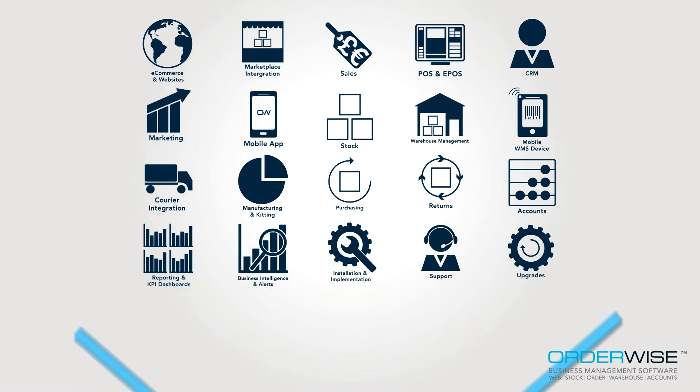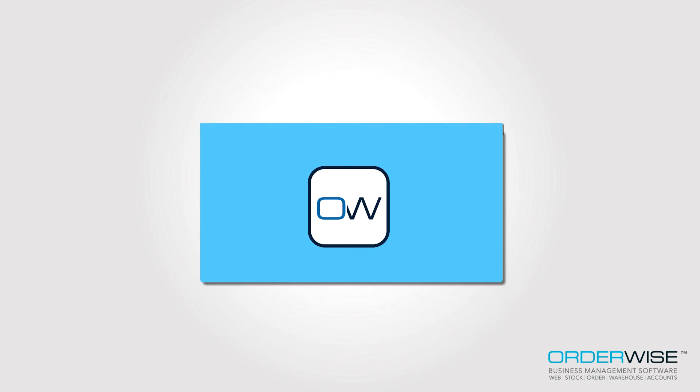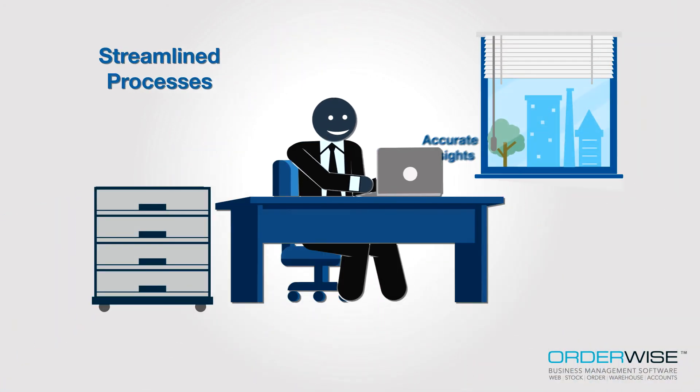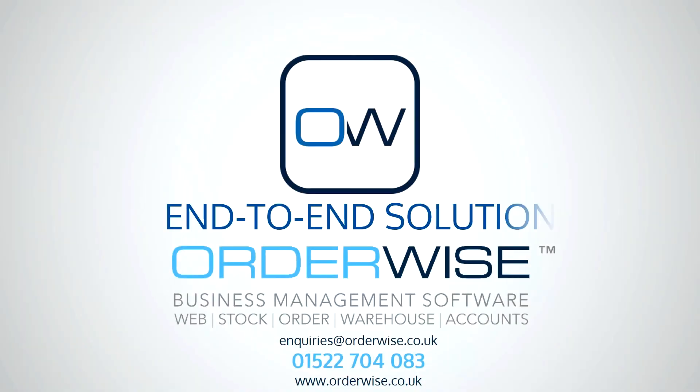The bottom line though, by choosing Orderwise to support your business from front to back-end as you grow, you will be armed with the streamlined processes and accurate insights needed to unlock the true potential of your business. For a tailored demonstration of your requirements, why not contact one of our business consultants today and see how you can start benefiting from a powerful and easy-to-use business management software.